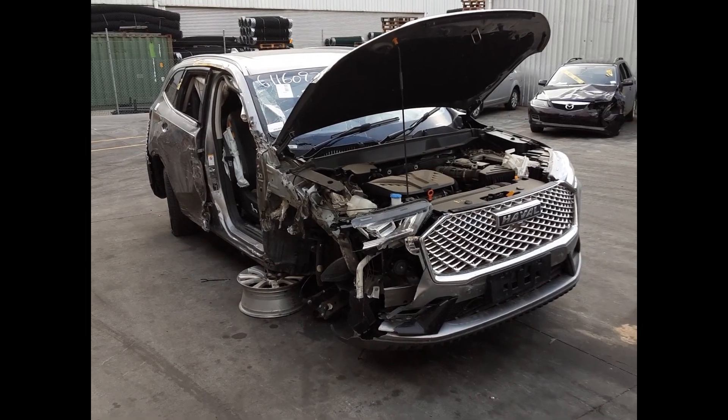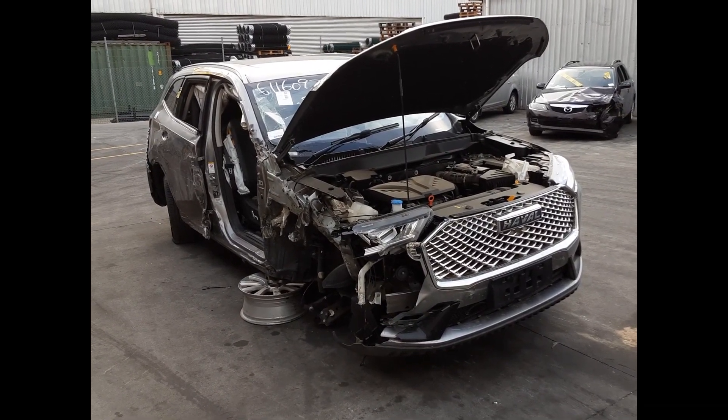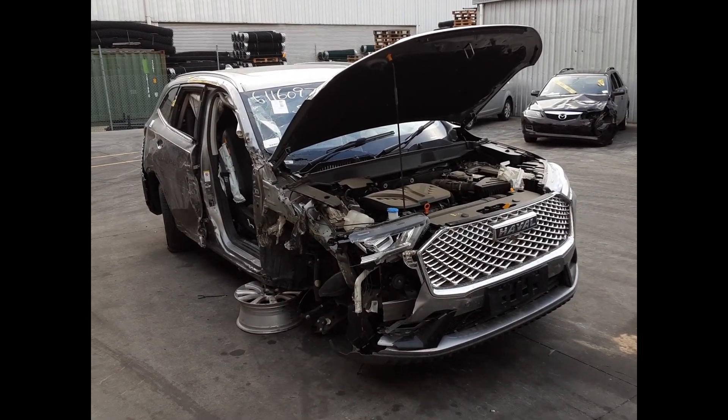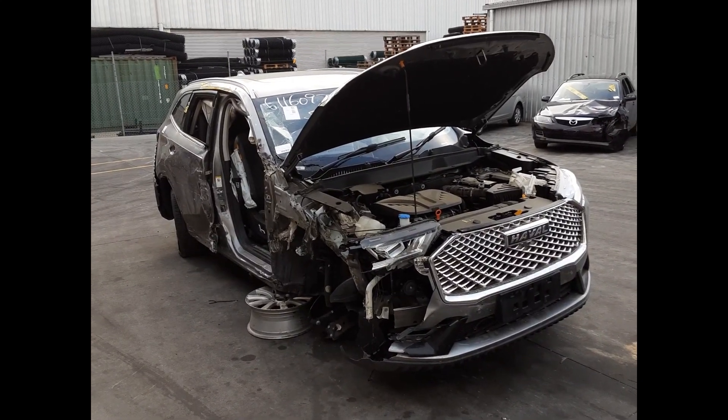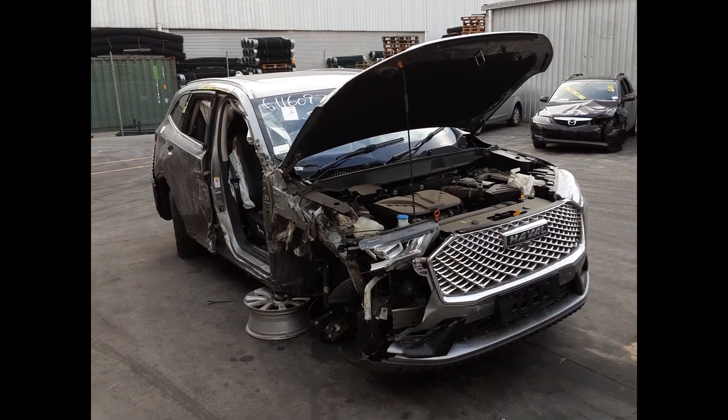Hi, this is Chris from Total Pass Plus. Today we have a 2022 Great Wall Haval H6 Ultra, stock reference number double five six four. This shape runs from the second month of 2021 and is the current shape.